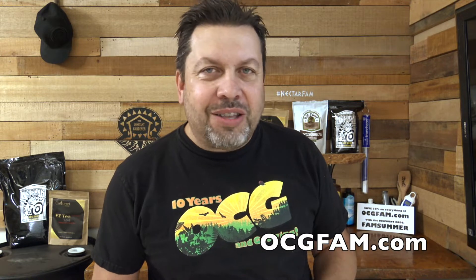Hey there, Bob from Oregon's Constant Gardener. It's the Monday show. We got a lot going on — I had to make a list. Let's just get right into it.